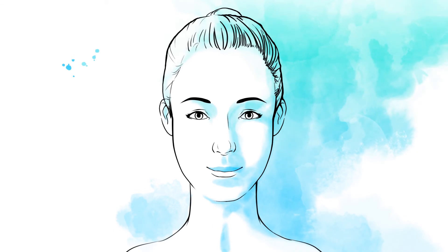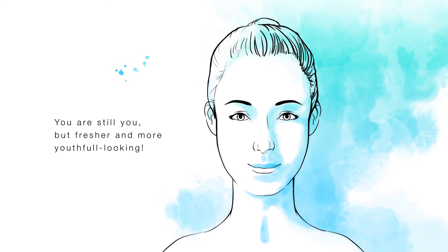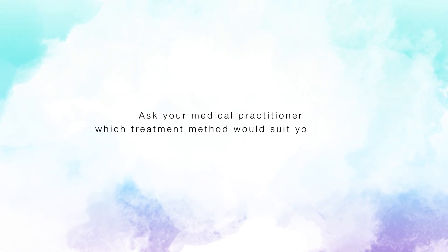The treatment is safe and requires no stay in hospital, and it doesn't take long. The results are instant and long-lasting — you're still you, but fresher and more youthful looking. Ask your medical practitioner which treatment method would suit you best.